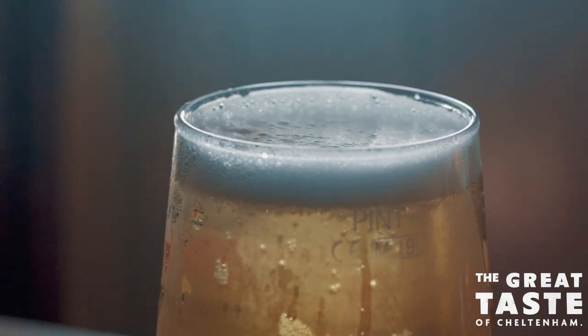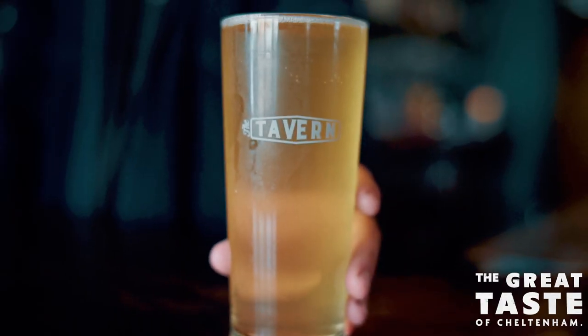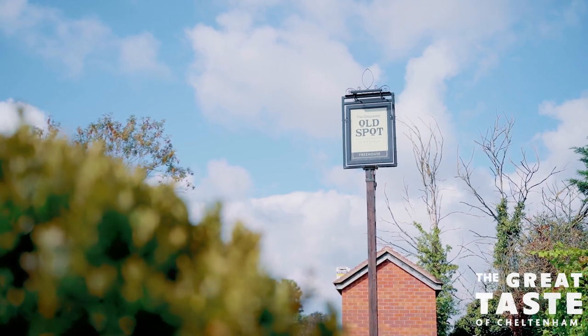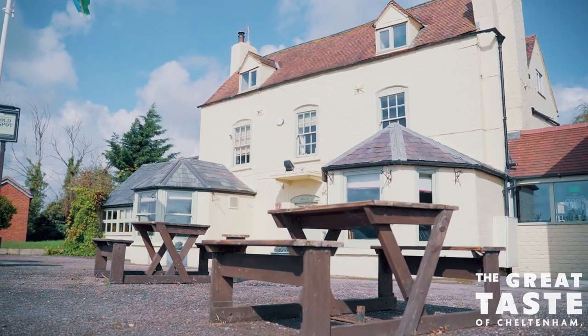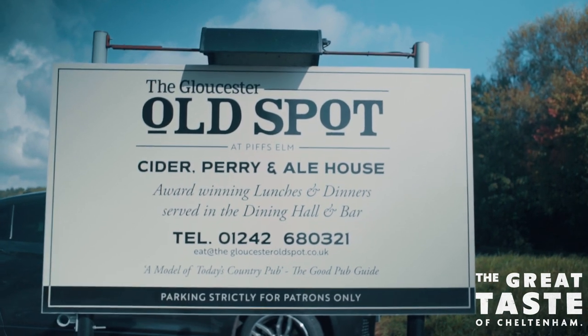Gastropubs have been a staple of the UK since the 90s and now offer a wide variety of food and drinks. For the great taste of Cheltenham, we're checking out a few in and around town. First stop on our gastropub crawl is the Gloucester Old Spot, a family-run business that's been around for 20 years. They get their meat from two local butchers and the eggs come from two miles down the road — these guys are the definition of fresh.